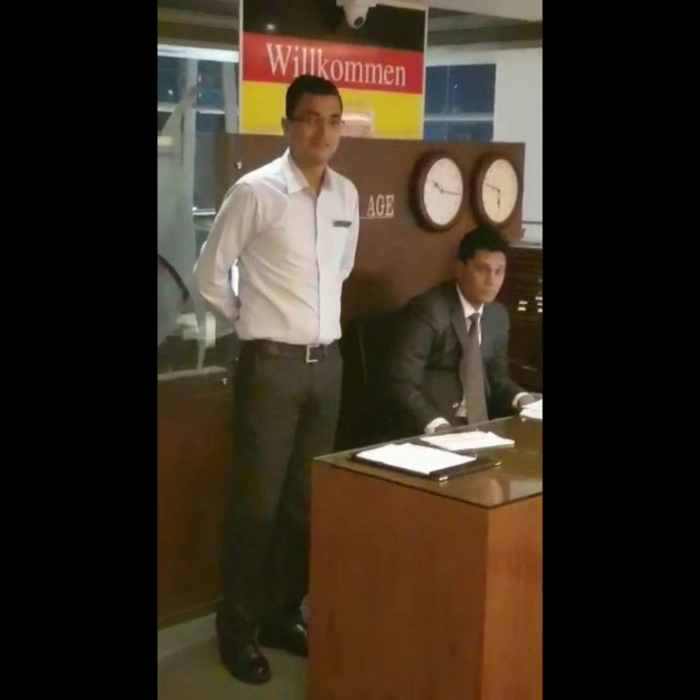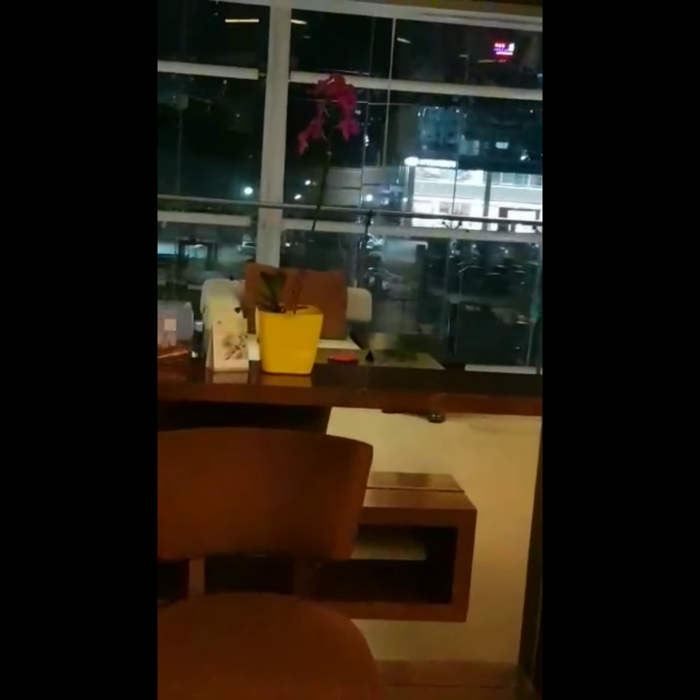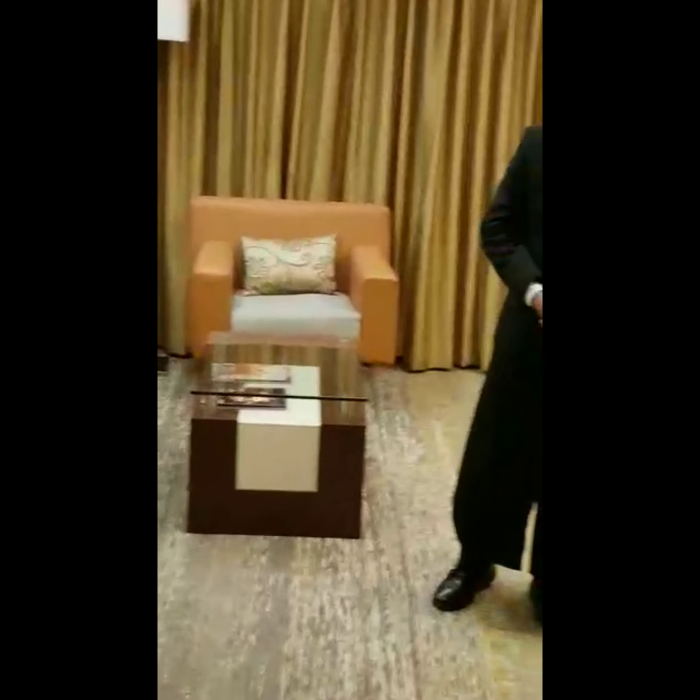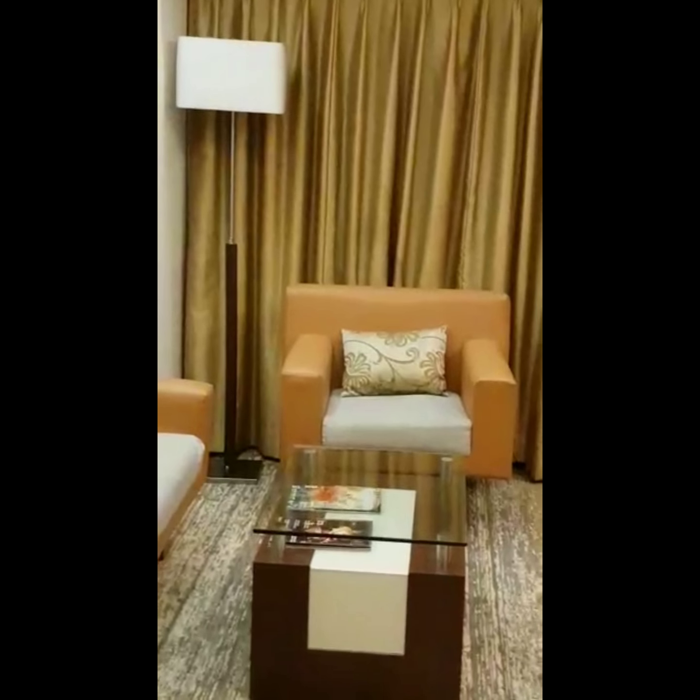We've come to the third floor, where each floor has its own lobby. This is called the German floor because all German guests stay here. The receptionists and butlers speak German fluently. I tested whether the butler really knows German and he spoke quite confidently. German guests will definitely feel comfortable speaking their own language here.